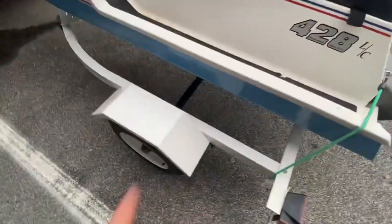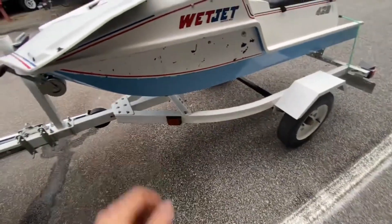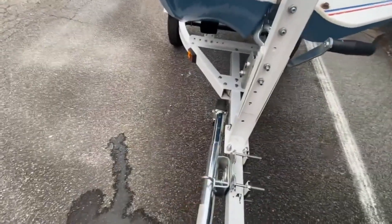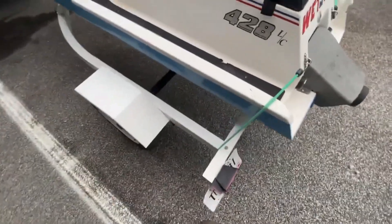I like it. I bought this trailer off of Northern Tool — if I find the link I'll put it in the description, but it was about $600 for the complete kit. It came with everything: the winch, the tongue stand, all the lighting, electrical, and wheels. All I had to do was put it together.